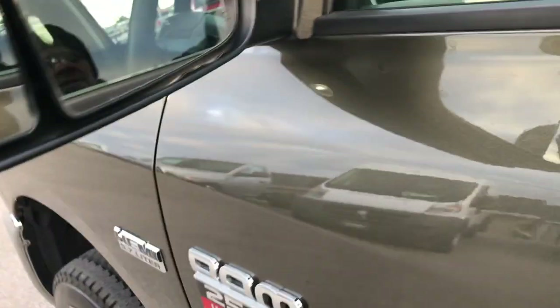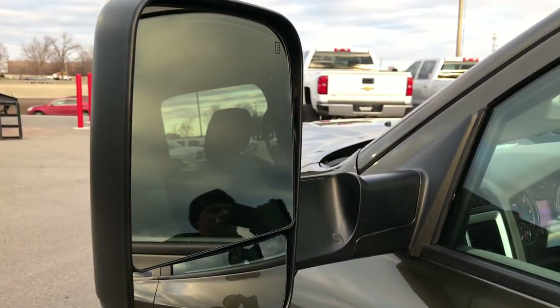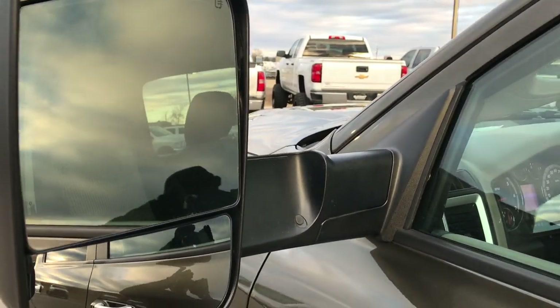It has the heated fold-out tow mirrors, which are really nice for pulling a camper, and they also fold in as well.